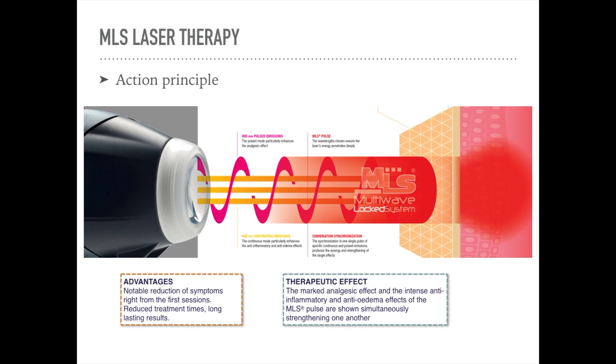The therapeutic effect is a marked analgesic and intense anti-inflammatory and anti-oedemic effect. Other lasers out there would be a class 3B or class 4 laser. Class 4 lasers don't usually work to their maximum potential because they can induce thermal damage. The MLS system is unique because it is a class 4 laser but it doesn't induce that thermal damage.